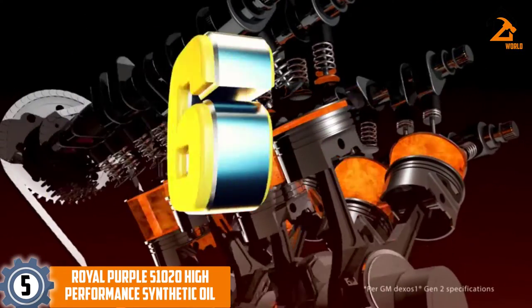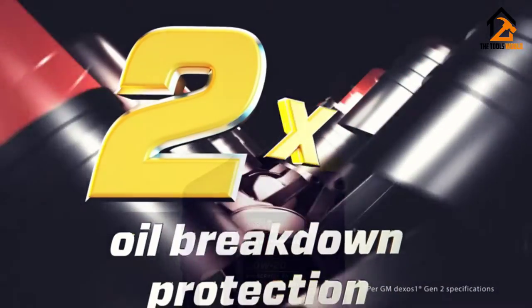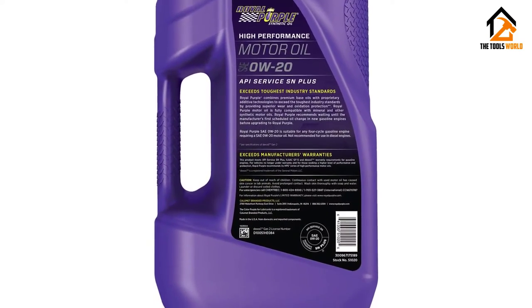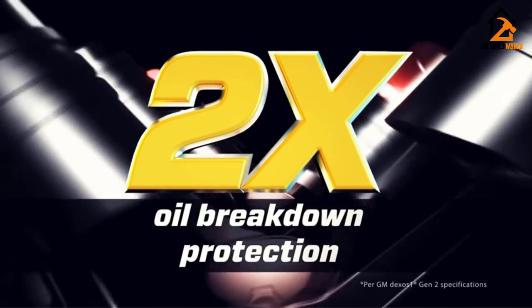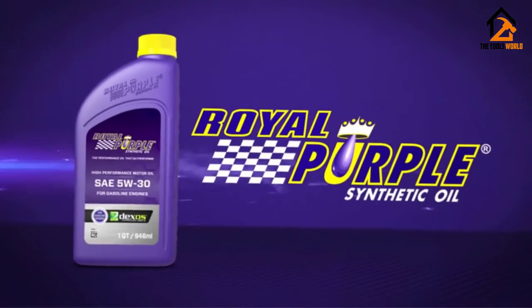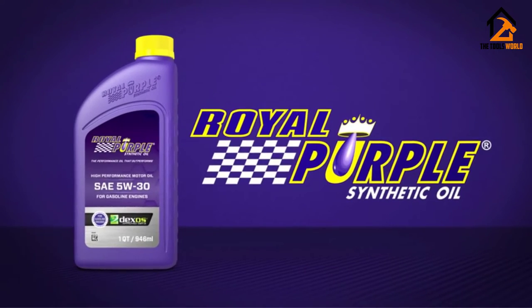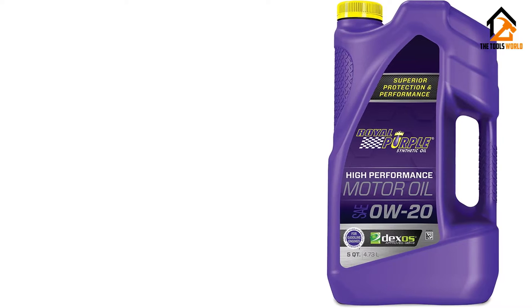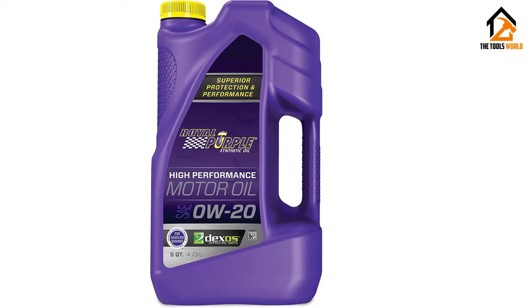Royal Purple synthetic oil is a licensed motor oil manufactured from the combination of base oil and additives technology to create high-performance synthetic motor oil that optimizes the performance of your engine. It provides high protection and enhances diesel and gasoline engine performance. This motor oil meets ILSAC GF-5 and dexos 1 requirements. For new engines, Royal Purple advises you remain patient until your car manufacturer's first scheduled oil change.